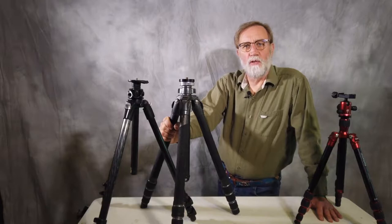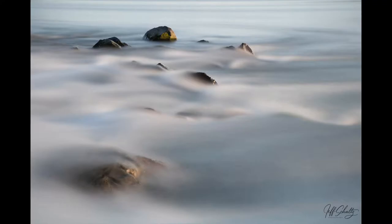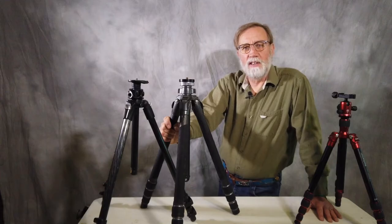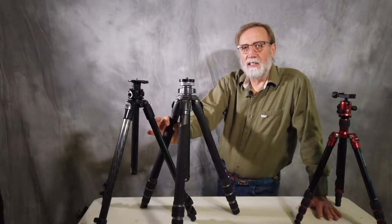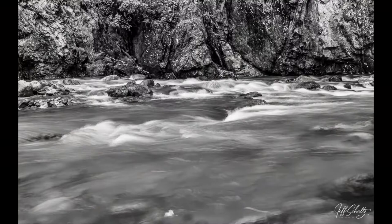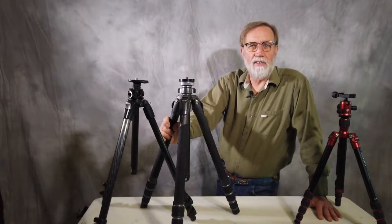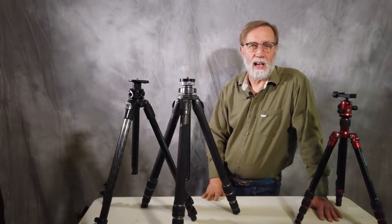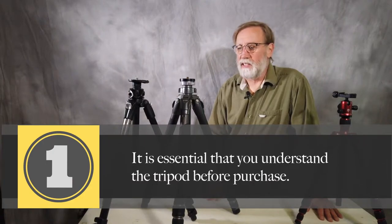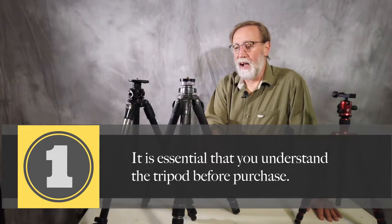I enjoy making long exposures of water to get that silky look, and a tripod of course is necessary. One of my first adventures to that was in Yosemite National Park as a teenager. The light was great. To get the tripod to the height and angle I wanted, I fought and fought with the tripod legs. I fought with the feet not sticking to the moss. I fought with the water vibrating against the legs. By the time I got it set up, the light was gone. So that lesson really taught me that it's essential to understand the tripod before I buy it.